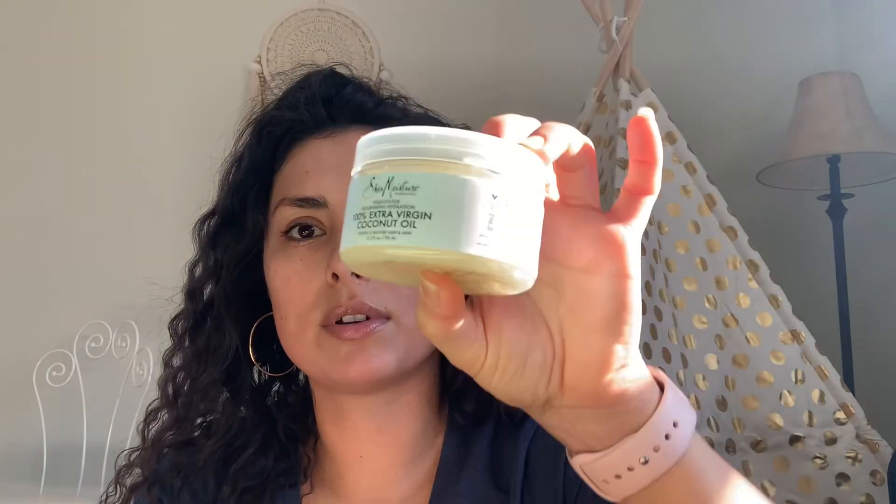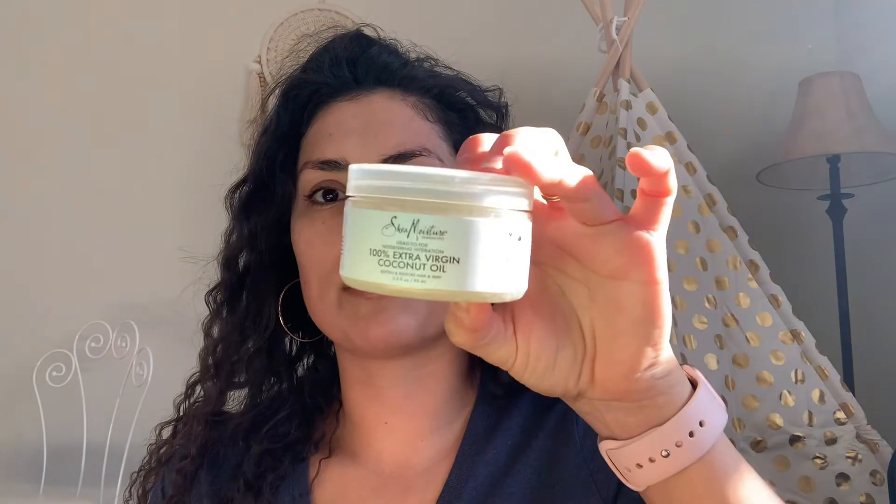I'm not new to this product or brand — I've used this before and absolutely love it. This is the Shea Moisture Head-to-Toe Nourishing Hydration 100% Extra Virgin Coconut Oil. It's a 3.2 fluid ounce size — huge! I love using this for pretty much everything: my hair, my nails, my face, removing makeup. Whatever you want.